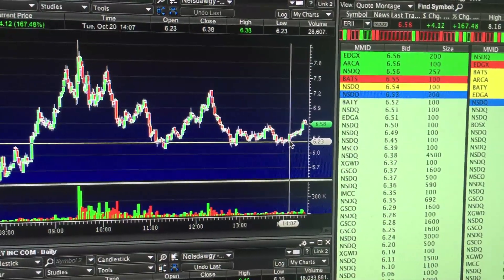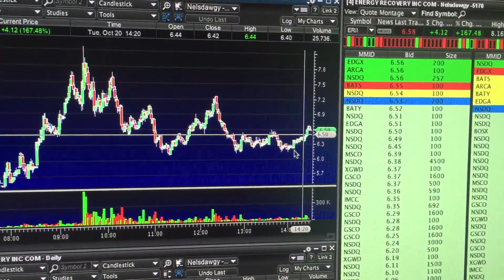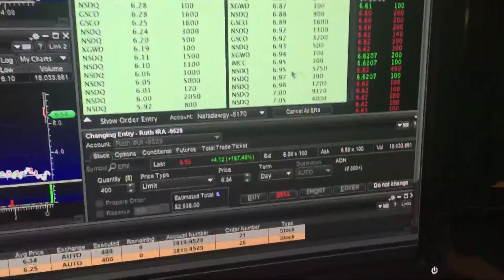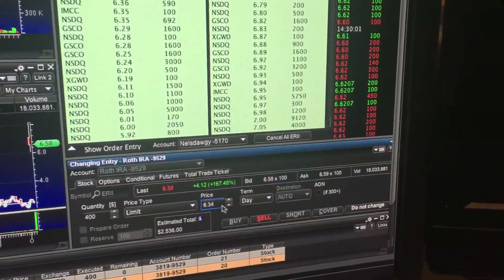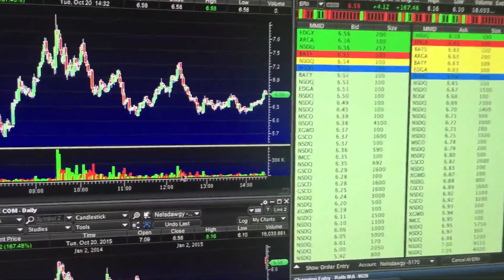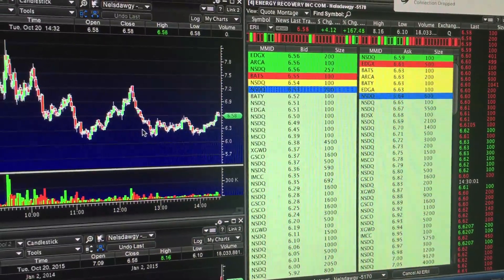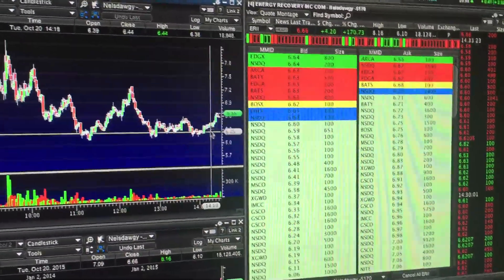My goal was to dip-buy here at $6.20 and sell it into the $6.50s. That's pretty good risk-reward — my risk was literally $0.05 a share downside and about $0.30 upside, so that's like $1 to $6. What I usually do is put my sell order at my risk level, just a cent or two below, and just hit the sell button and sit there waiting. I would watch the bid stack up and it would bounce back up, so after that happened I was like, okay, I'm good to go. I kept watching and it kept pushing upwards.